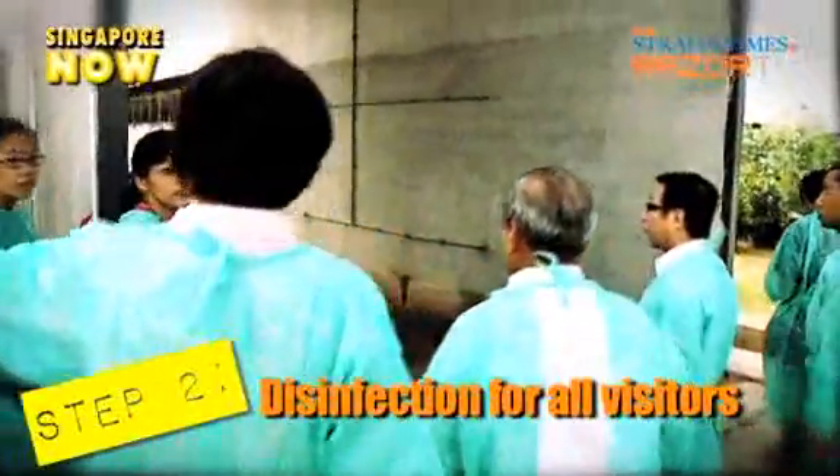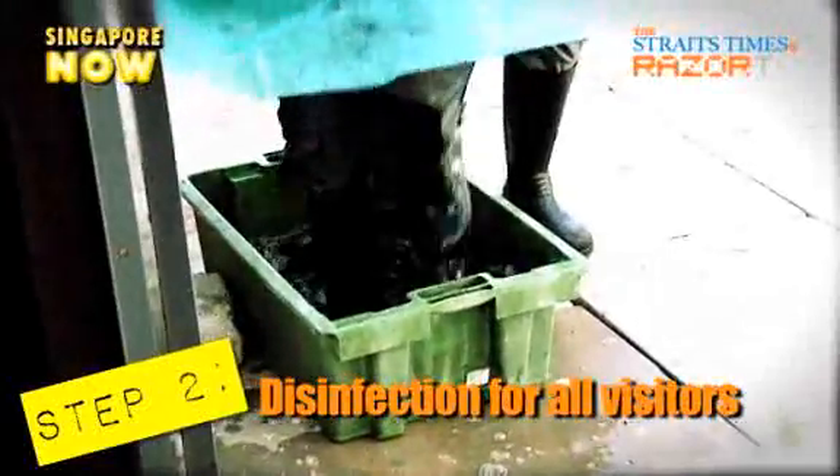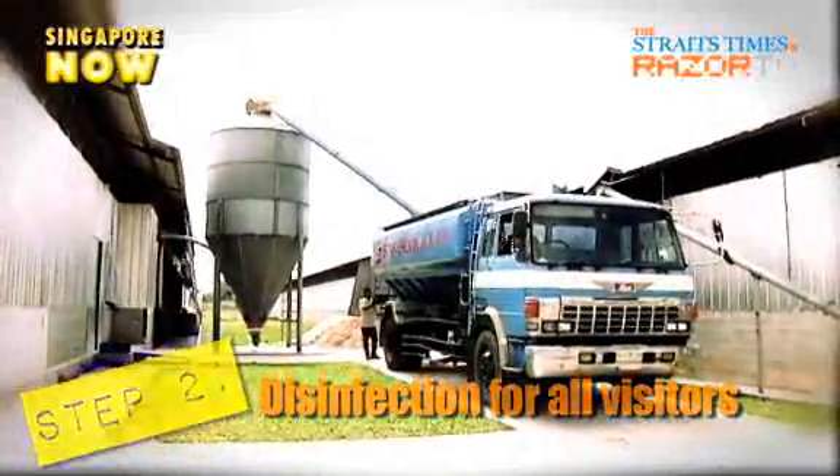Any visitor or vehicle going into the sheds has to be disinfected. This includes lorries carrying the food for the chickens.